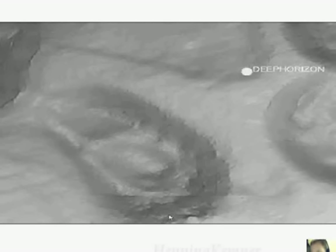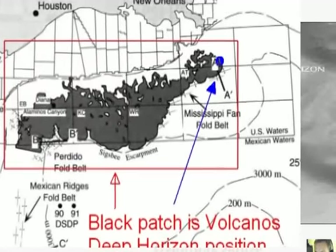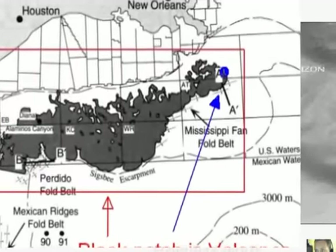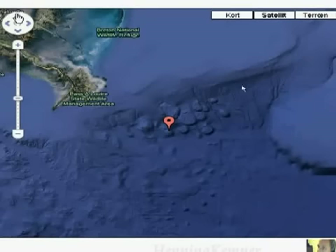This is a volcano, and this is what I showed you on that black patch earlier — there is a vast volcanic area in the Gulf of Mexico just south of the United States. And here we have a Google picture which shows the location of the Biloxi Dome and this is the location of Deepwater Horizon.